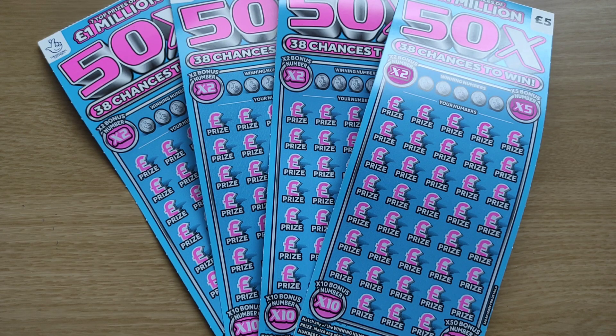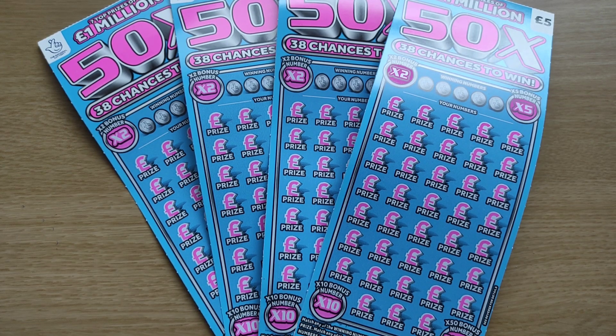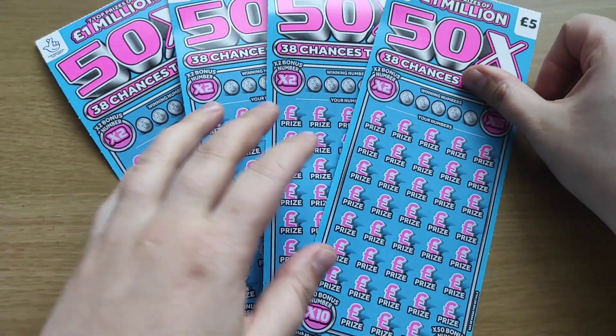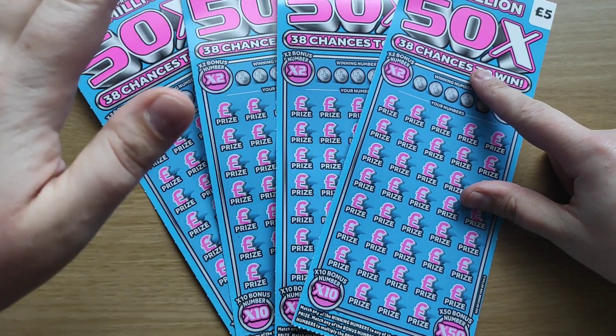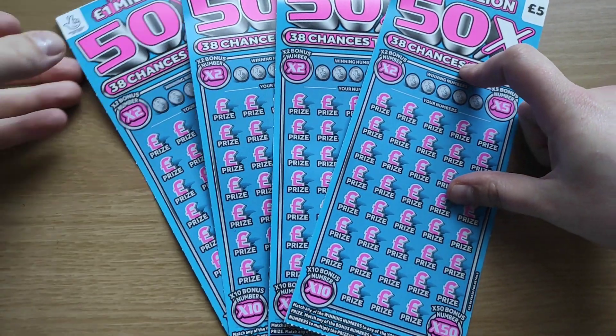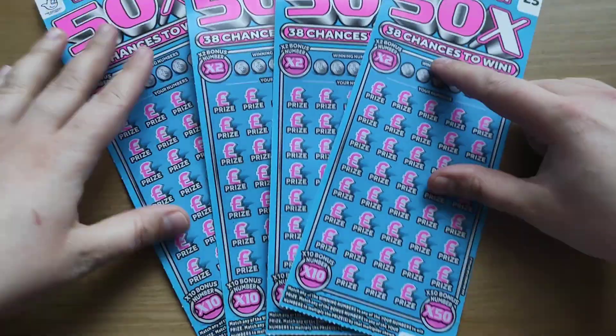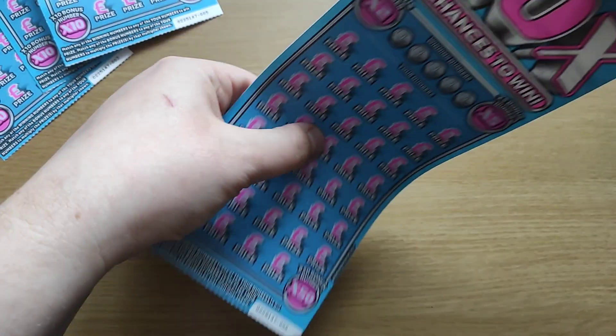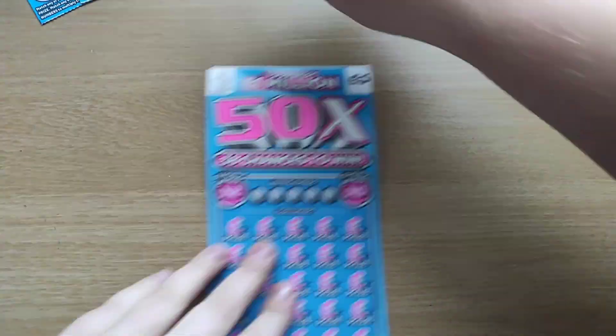Hey everyone, welcome to my channel. This is Scratch Maniac and that's another session today. I've got four cards, £5 each, so that's £20 spent today on the cards, from number six to number three. Let's start with number three.